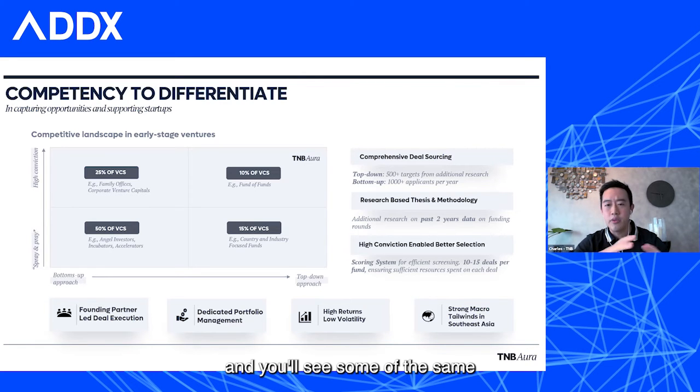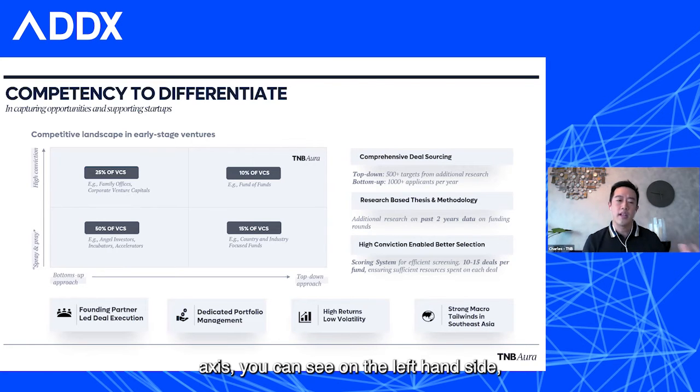The dimensions we use here — on the vertical axis, you'll see a dimension of whether you're a high conviction, relatively smaller by number portfolio investor, or whether you're a spray and pray, willing to take a huge number of bets and follow those that come through. On the horizontal axis, on the left-hand side, you'll see a bottoms-up or deal-led approach, and to the right-hand side, a top-down approach. We use this framework a lot in thinking about who we want to work with. What we really like about Southeast Asia is that it is a collaborative ecosystem — every single one of these four quadrants has a right to win and a right to be around.